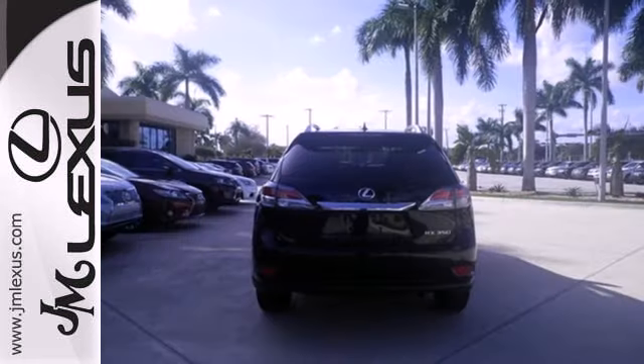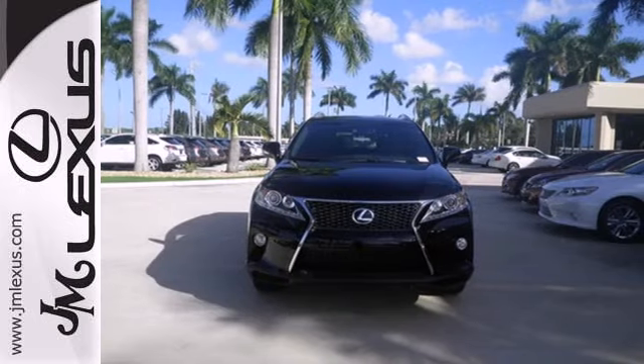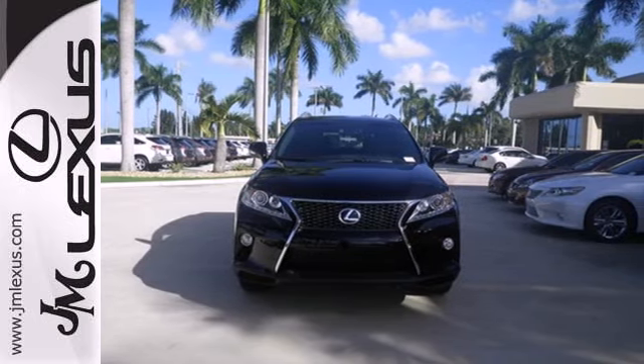Smart features include premium sound, HomeLink, and a power liftgate. It also has a four-sensor, four-channel anti-lock braking system and SmartStop technology.